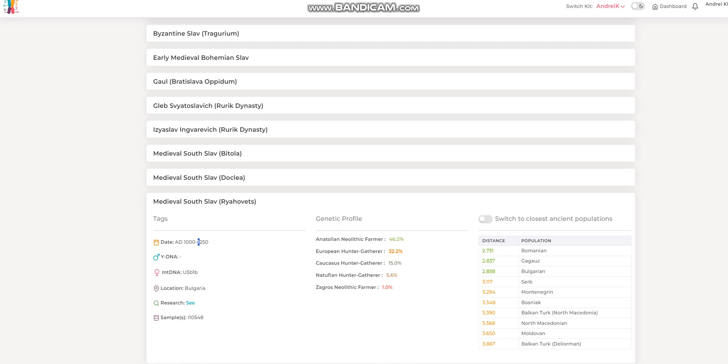In terms of G25, her G25 results resemble most Romanians, Gagauz, which are Turkic people living in Romania, and Bulgarians. It's actually a female, so her mitochondrial lineage is U5. She doesn't have Y DNA because she's a woman.